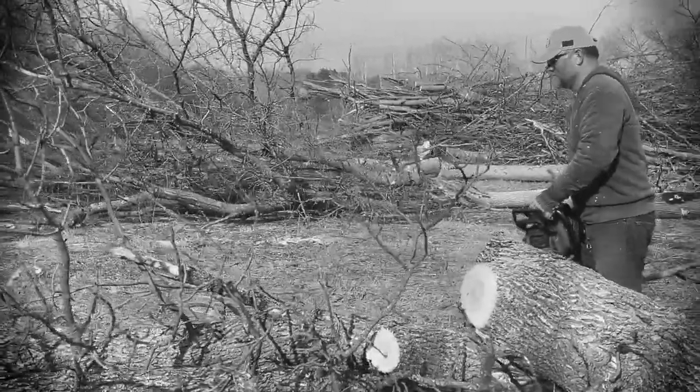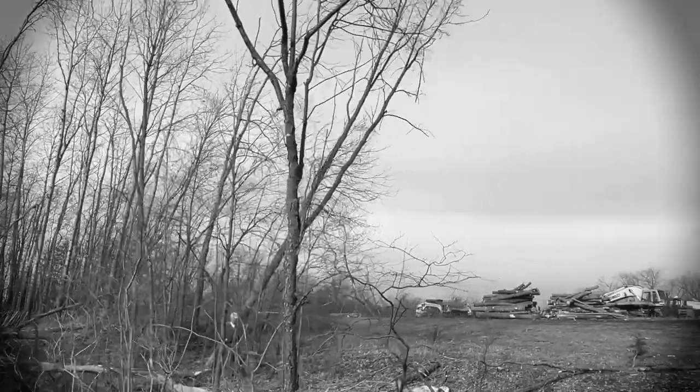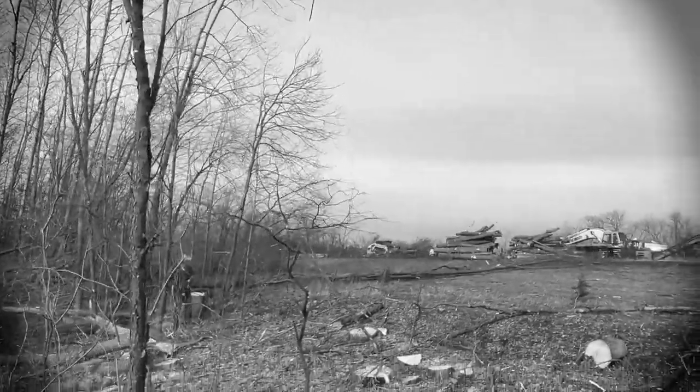On the last episode of K&J Lumber, we went logging for ash trees. Now let's bring some of these home and start milling.